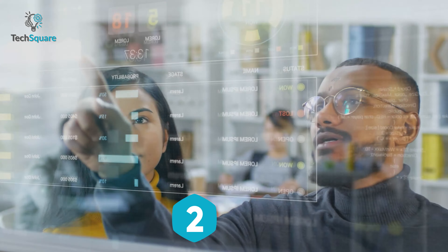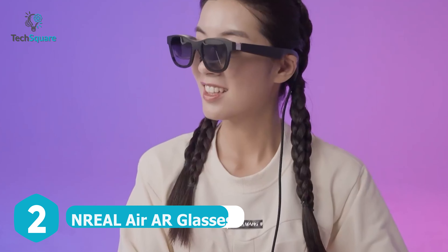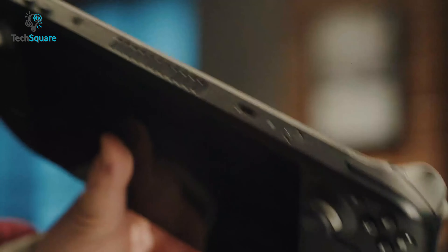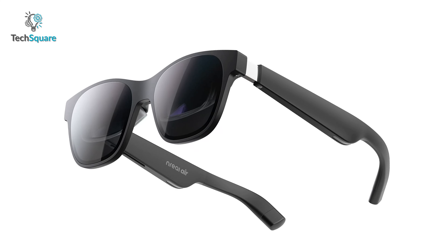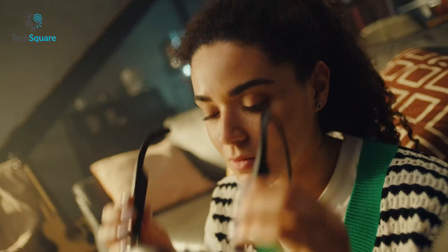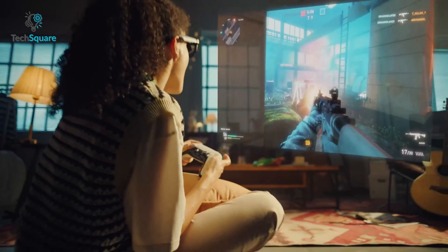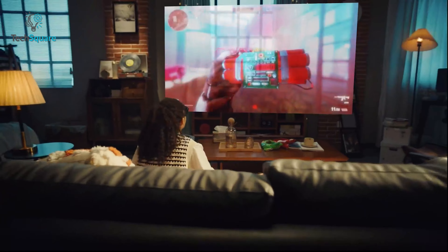The future of augmented reality is here, thanks to the Nreal Air AR glasses. This advanced pair of glasses is revolutionizing the way we interact with the world around us. With its state-of-the-art technology and unique design, these AR glasses provide a new and exciting way to experience the world by combining a see-through display with augmented reality software, bringing a person's virtual world to life. Users can explore the world, interact with objects and people, and even experience augmented reality games.